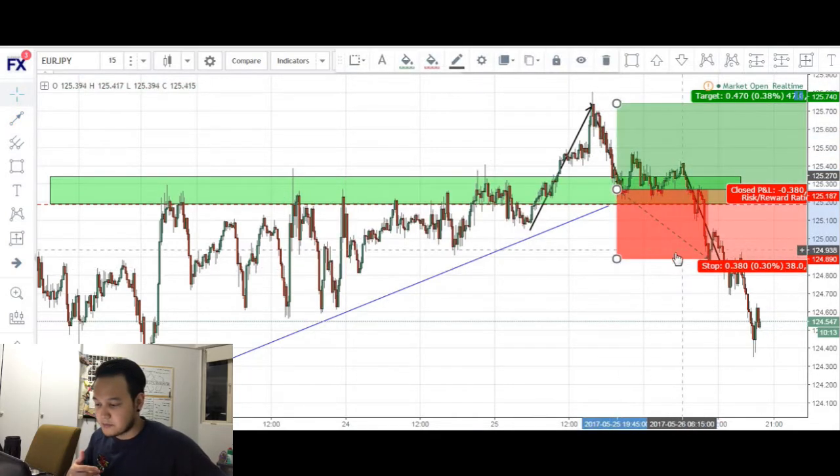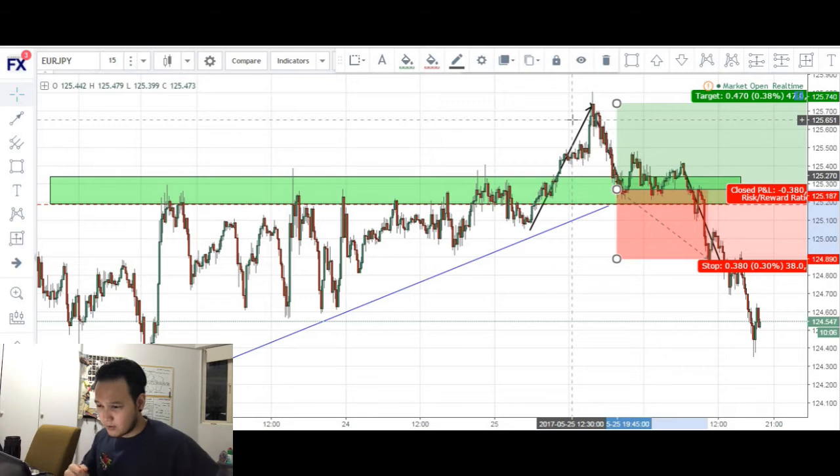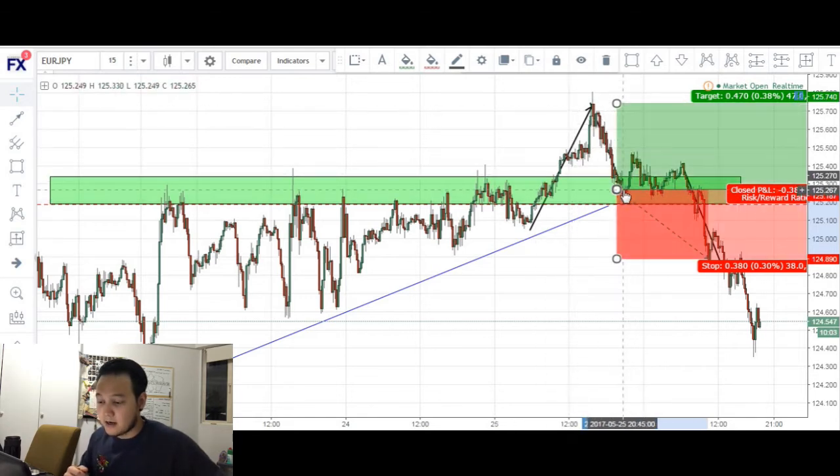My stops were 38 pips below this low right here, and targets were about 47 pips up at the previous structure high. When price made a push down, my limit order was triggered and I was in the trade.